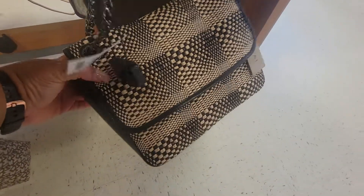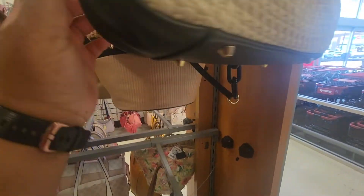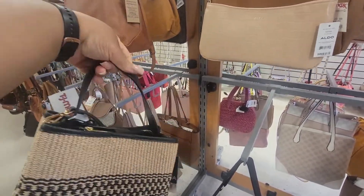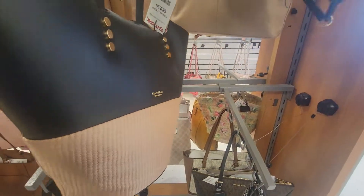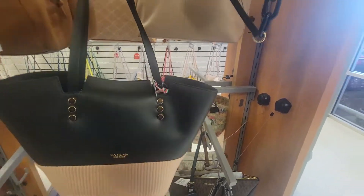This is $80. Who is this by? Unica? That's kind of cute. And who is this? Shiari Ferretti? This is cute — it's got two straps on here. Look at this tote. This is $90. They have some really nice bags today.